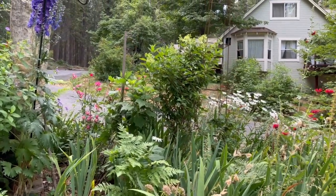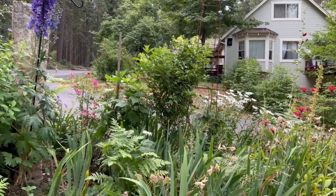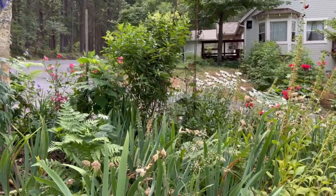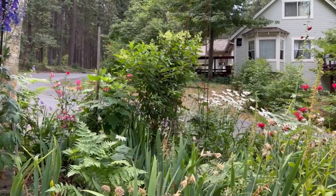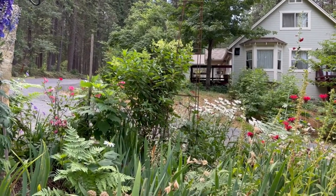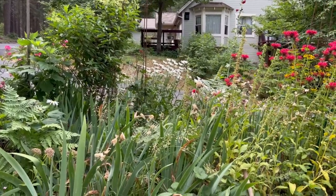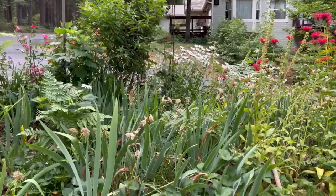This is my Zinfandel hydrangea paniculata, also a Proven Winners variety — it's the one that goes pink and white. The obelisk supporting it got really bent over in the heavy snow, so this next fall I'm going to prune it hard before heavy winter snow hits to prevent it from flopping over. I got that tidbit of information from the gentleman in the Proven Winners booth at Cultivate.